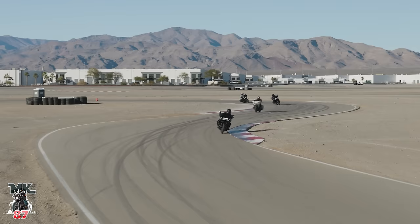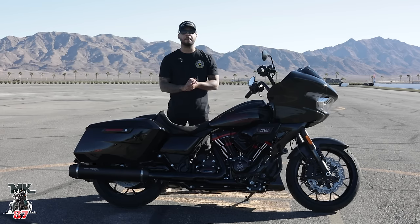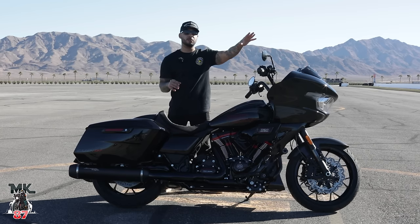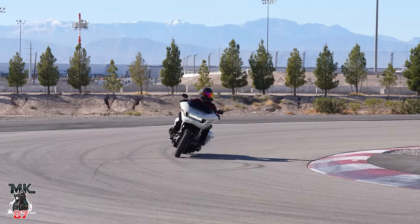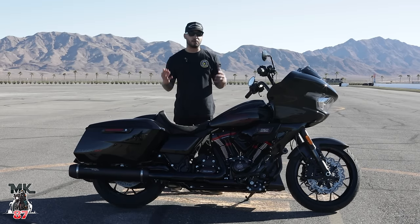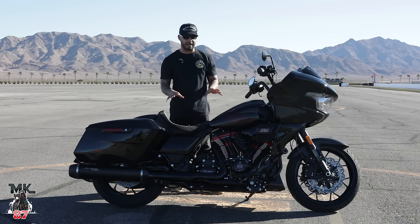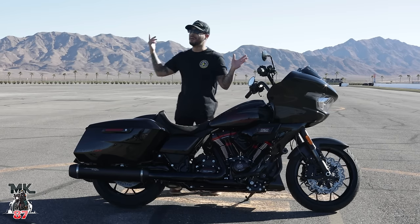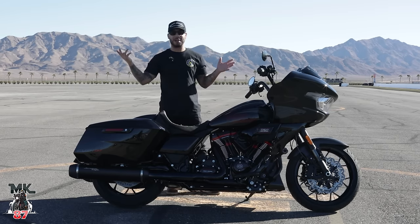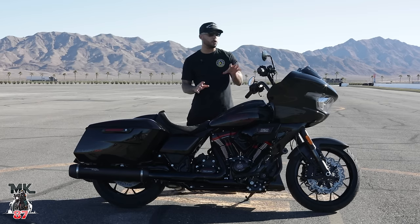Welcome back to another video guys. We're here at the Las Vegas Motor Speedway. Right in front of me we have the 2024 Harley Davidson CVO ST model. This thing is impressive — I've been on the track for probably two hours already, going on and off the bikes. It's amazing. I really wanted to test out all the modes it comes with. We've also got some F-22s and F-18s flying over us, so sorry for the audio.